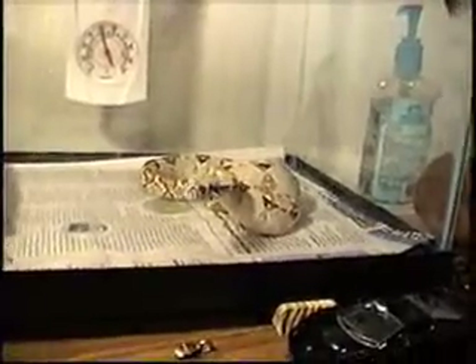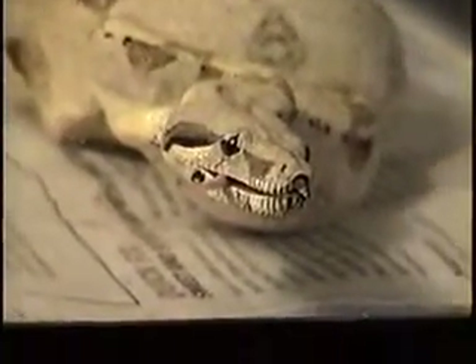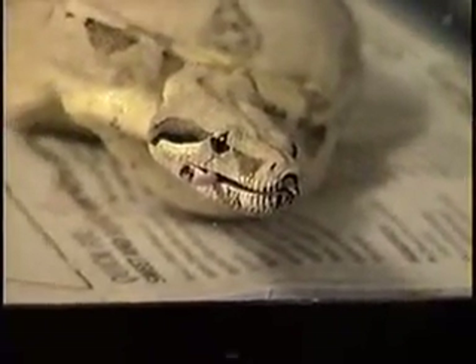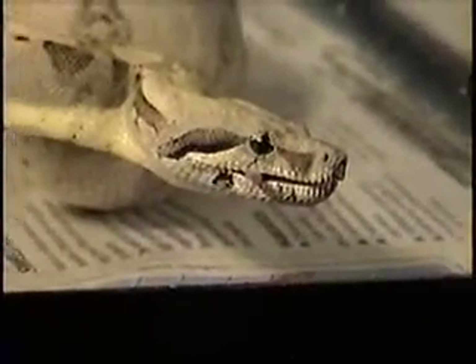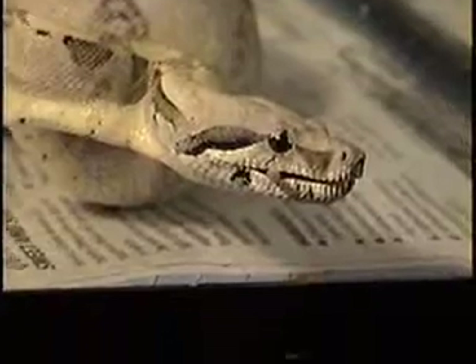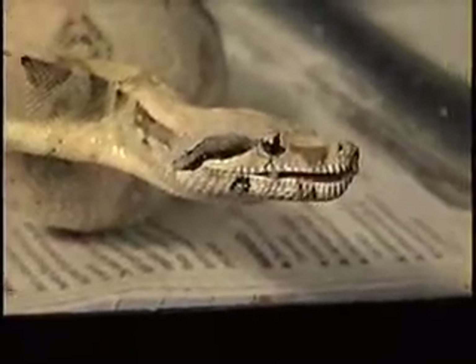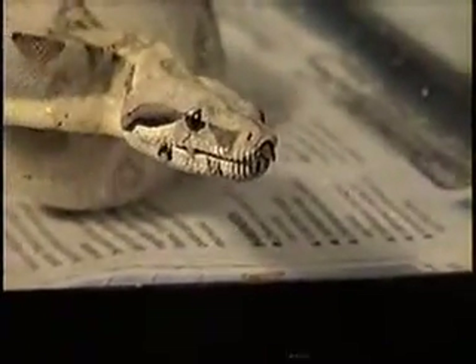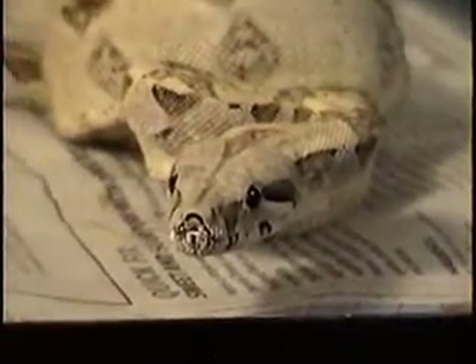He does it lightning fast. He has these itty-bitty shark-like teeth which he uses to catch and hold prey. And that's the last of the mouse — still got his tail out, not quite swallowing the tail yet. Oh, and you can see all that blood. He's still swallowing the mouse but moving around over here.